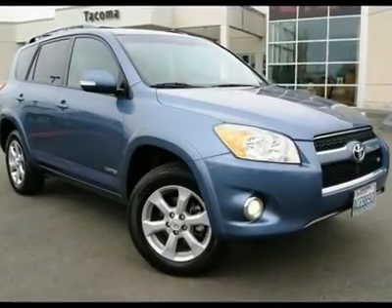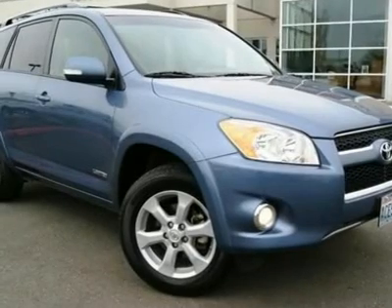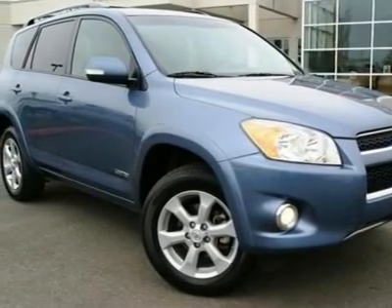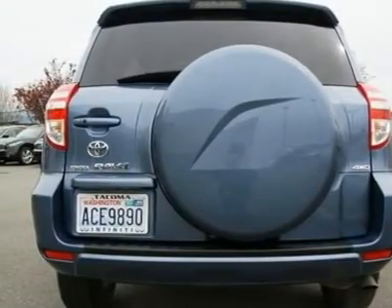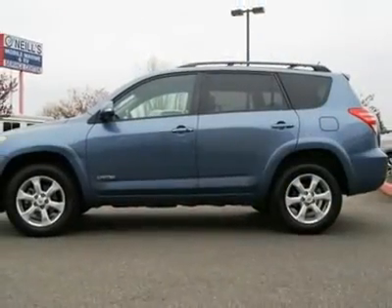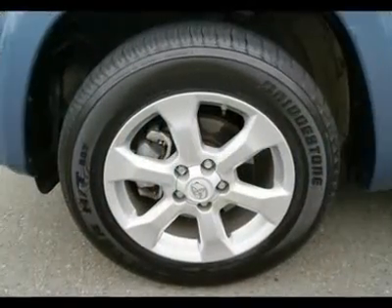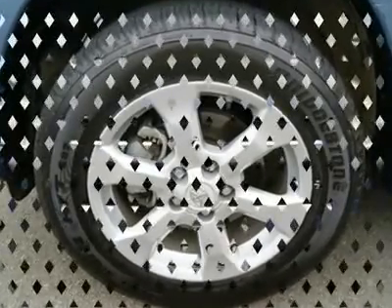V6 Limited 4WD with only 27k miles. Buy with confidence because this is a local one-owner, clean Carfax vehicle that has been serviced and checked by our techs. The 2010 RAV4 is three times better than the previous generation, with more room and power, plus a more upscale interior. The V6 engine has all the power you could dream of while doing very well on fuel, yet with 269hp on tap this Toyota is very quick.